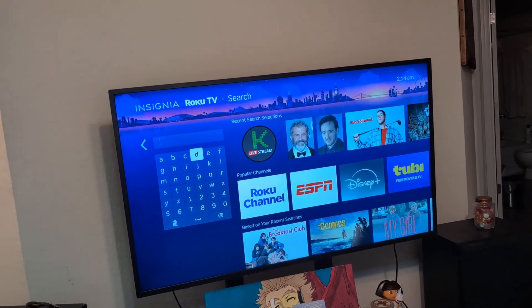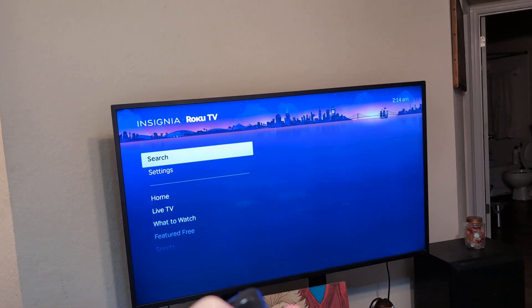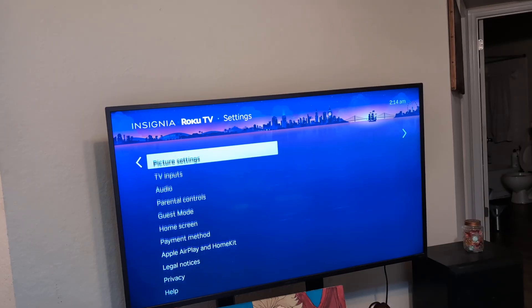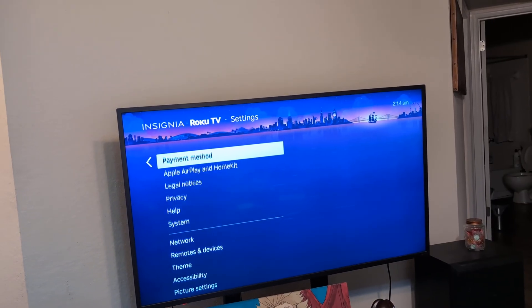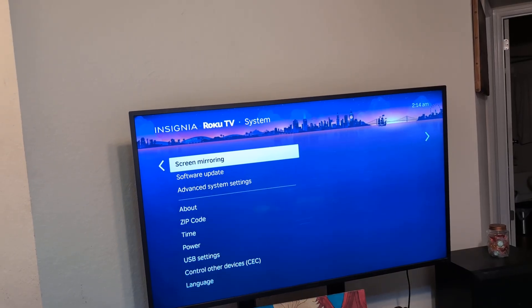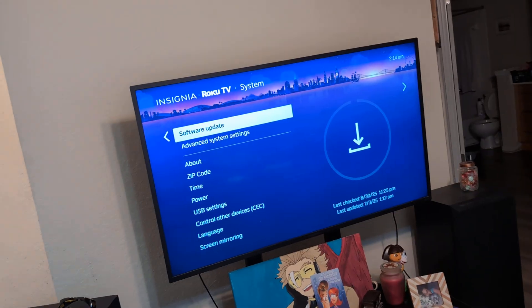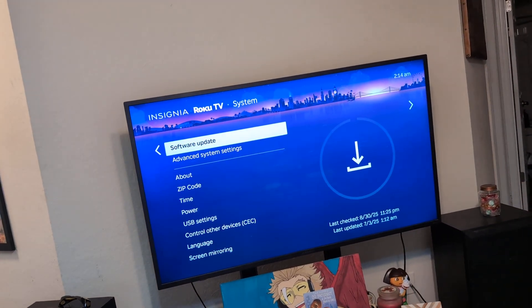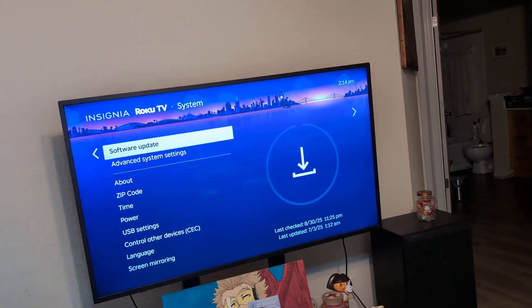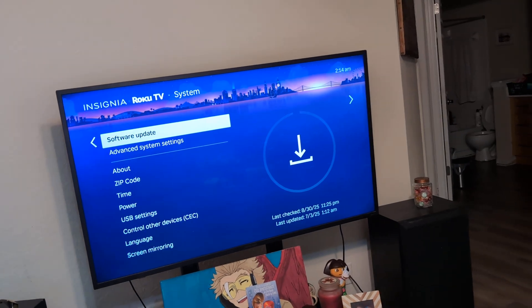If that doesn't work on your smart TV, go back to Home, go to Settings, scroll all the way down to System, and then do a software update on your TV. That works the same with a Fire TV, Roku TV, or whatever smart TV you have. Do a software update, restart, and see if that works. Usually one of those things will work.